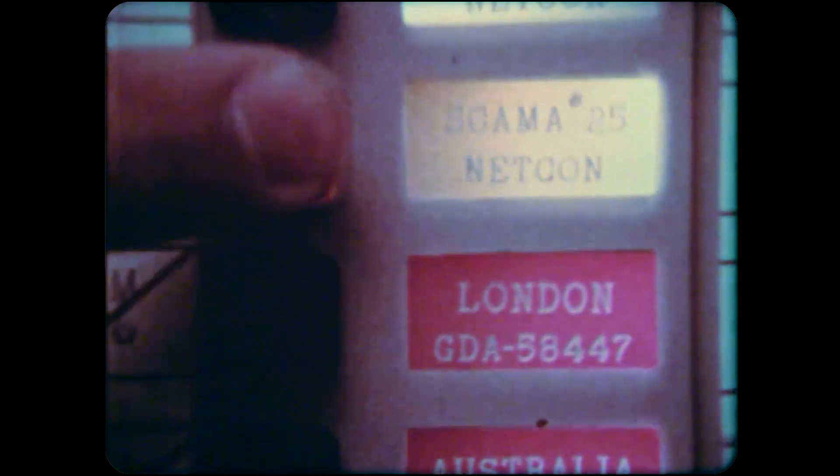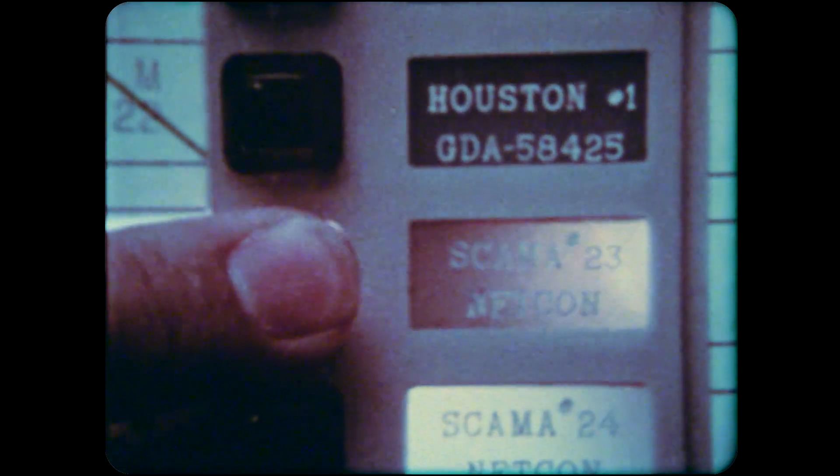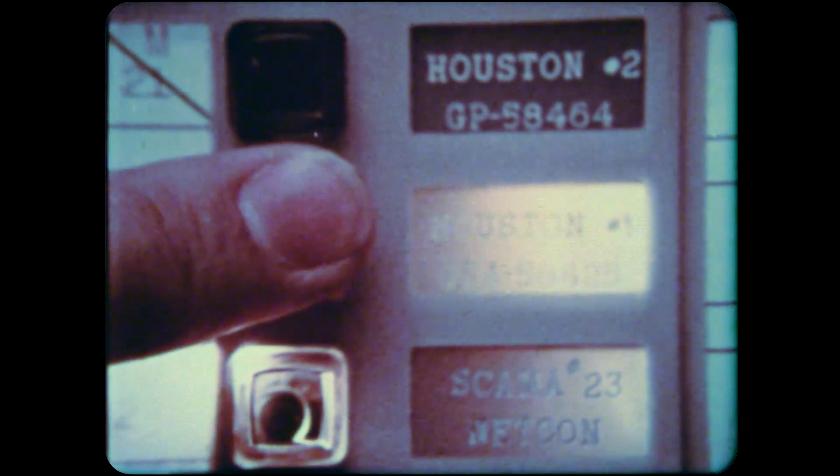These shots are just great, just showing the close-ups of the switches. I have no idea what they're switching, but it looks like some kind of phone system, but it's just great. I've never seen anything like it.